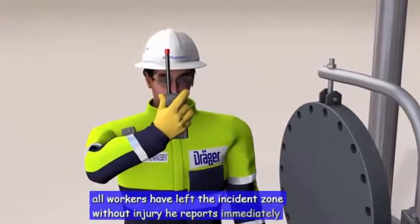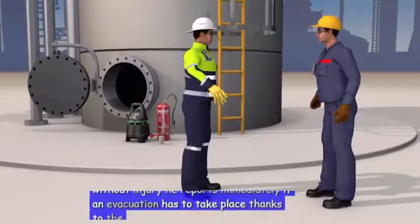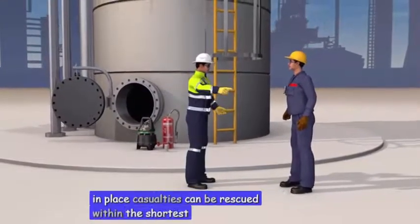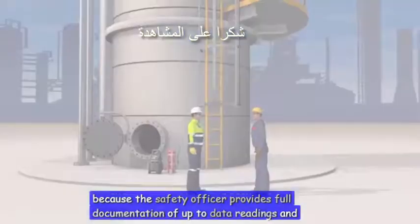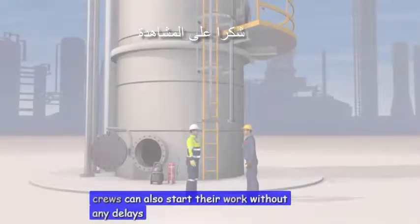He reports immediately if an evacuation has to take place. Thanks to the safety equipment that's already in place, casualties can be rescued within the shortest possible time. Because the safety officer provides full documentation of up-to-date readings and the safety measures initiated, emergency crews can also start their work without any delays.